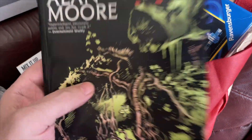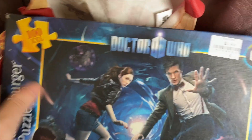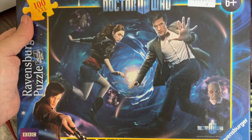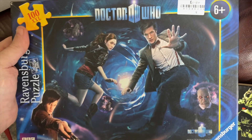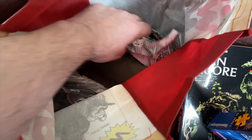I did pick up a Doctor Who jigsaw for £1.50. I'll probably put this on eBay, but I got it for Emmy obviously. A nice little jigsaw there.